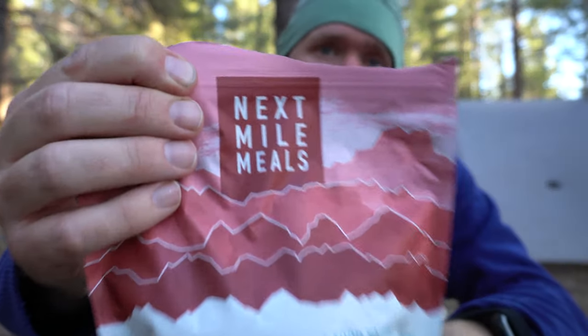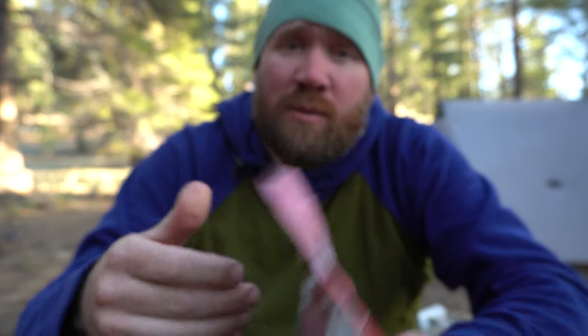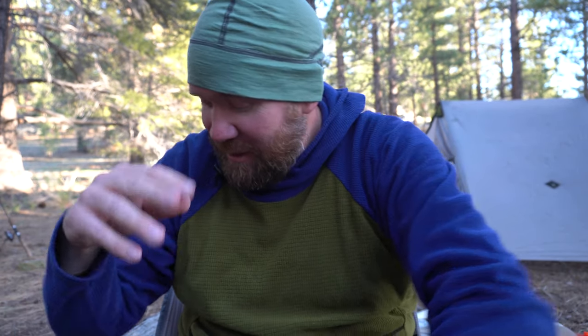It's time for dinner. This is what I brought right here: Next Mile Meals Italian Meatball — a great meal, 570 calories, keto. Monica's got the buffalo ranch chicken, which is a good one. Hector's got the Italian Meatball as well. David's got chicken and dumplings — that sounds pretty good too, not keto at all. But it's been a great time out here today. We've got the fire going now.